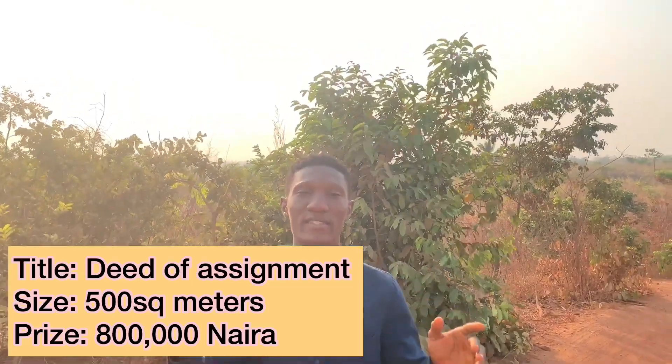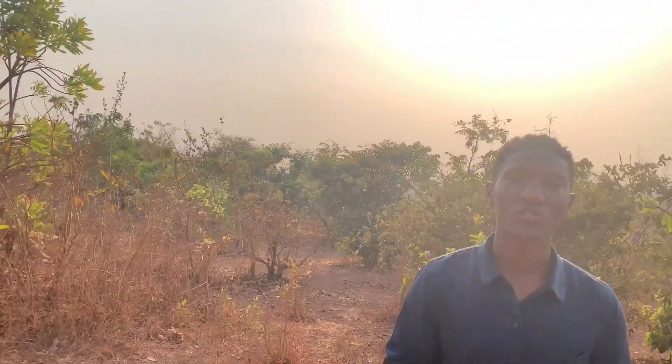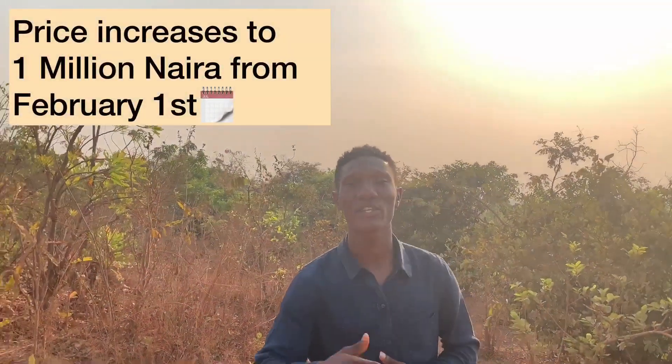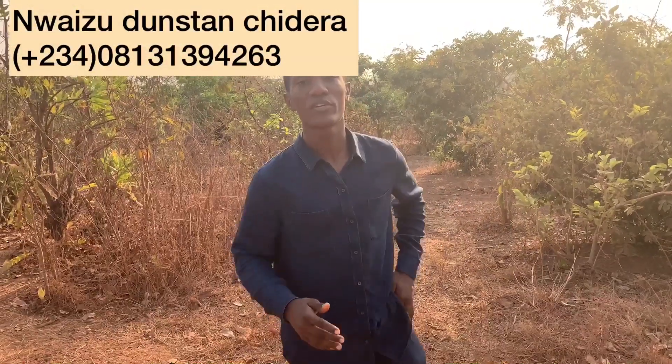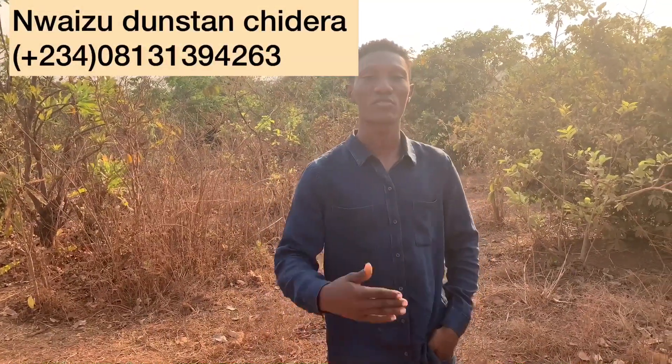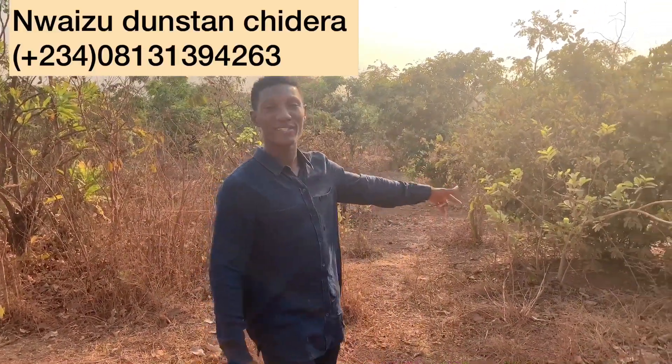When you buy 10 plots here you actually get one free. Now is the right time to secure yourself a property here in Destiny Layout, because starting next month this property is increasing to 1 million Naira. So call me on 08131394263 so I can help you get yourself a property right here in Destiny Layout.